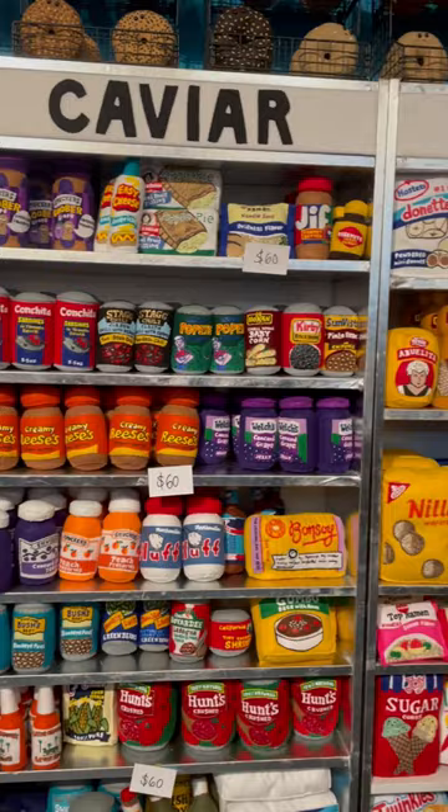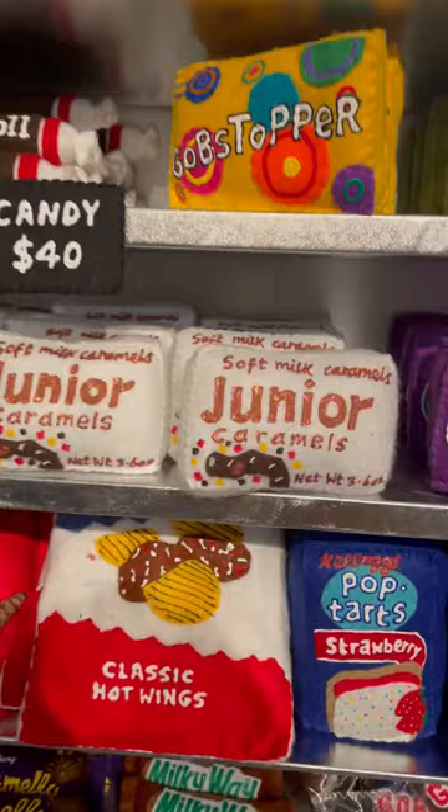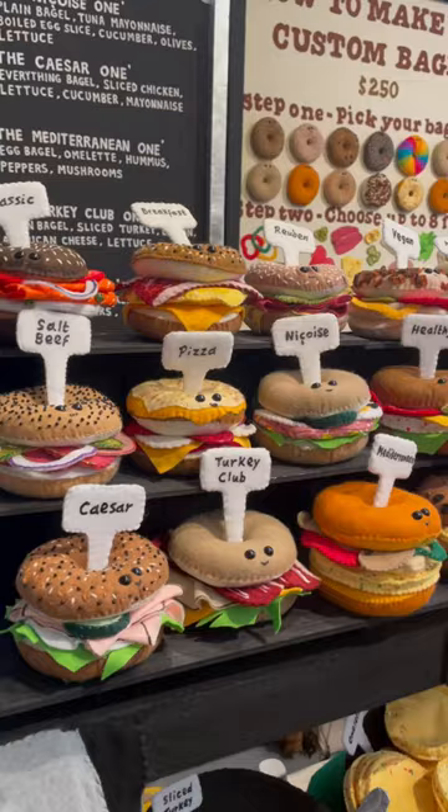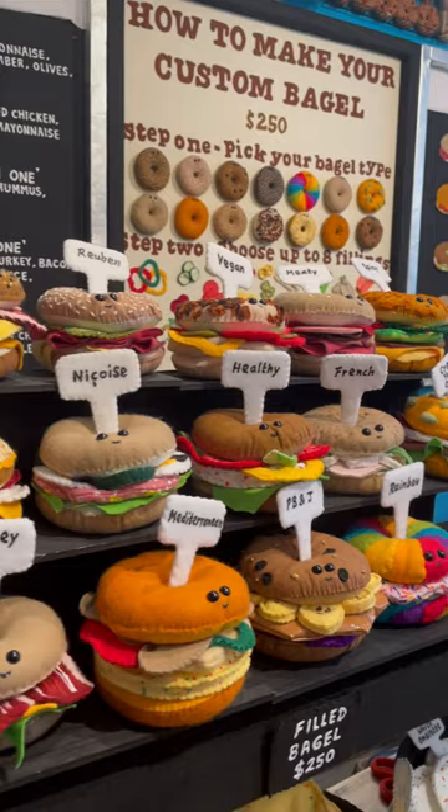It's so fun to see your favorite toppings and items made of felt. The selection is truly impressive while the fun creations attract both kids and adults.